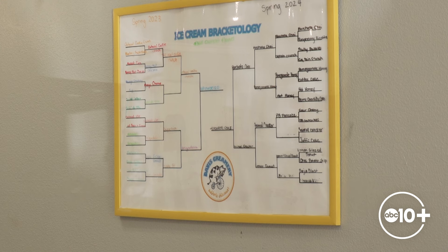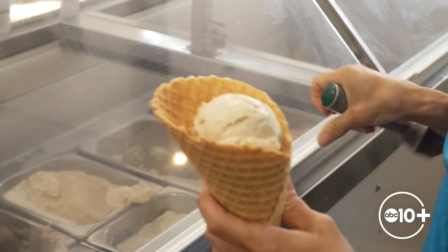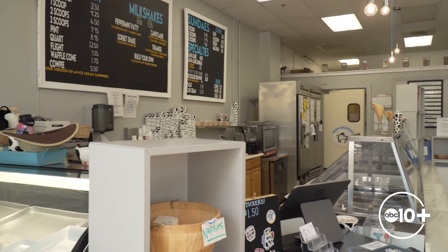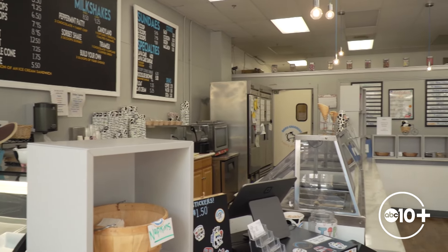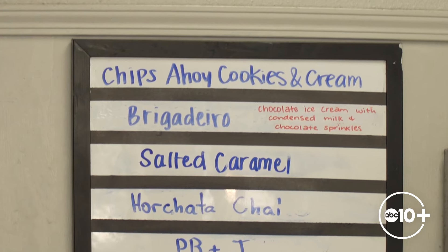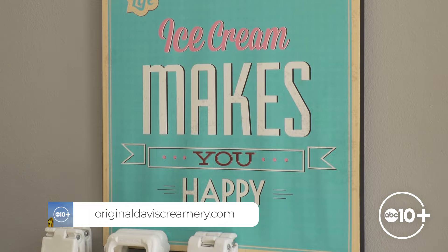Each year they hold a flavor-making competition and anyone can submit their ideas. This year's winner: Horchata Chai. It's a lot of fun — some of their most popular flavors come from customers. Previous winners include strawberry Oreo, Kit Kat Nutella, and Brigadeiro, a chocolate ice cream with condensed milk. Their flavors rotate, so your sweet tooth will always be satisfied.